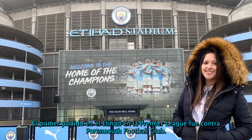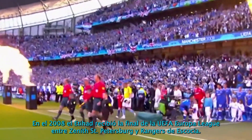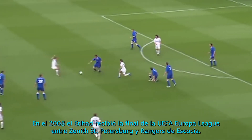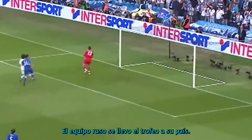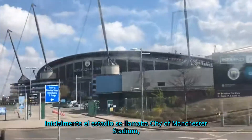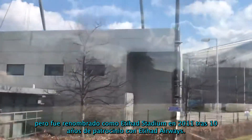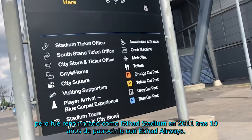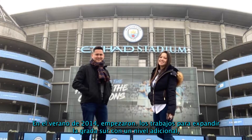The first Premier League match was against Portsmouth. In 2008, Etihad hosted the final of the UEFA Cup between Zenit Saint Petersburg and Rangers from Scotland. The Russian team took the trophy. The stadium was initially called the City of Manchester Stadium but was renamed Etihad Stadium in 2011 following a 10-year sponsorship deal with Etihad Airways.